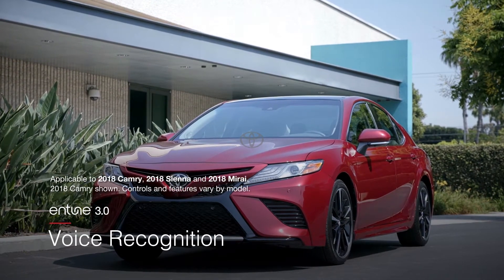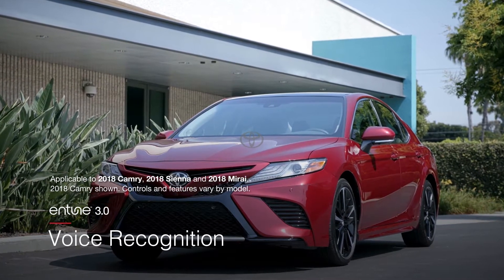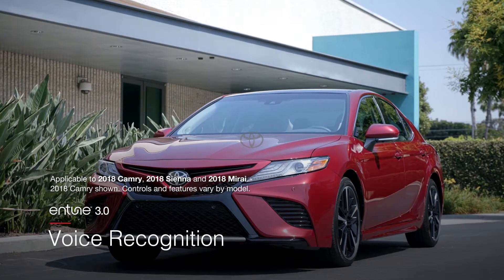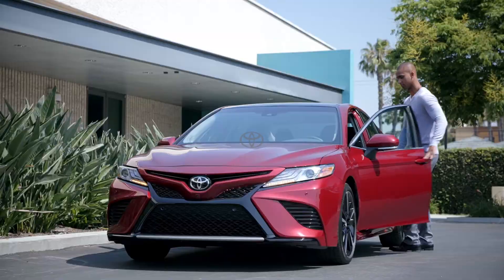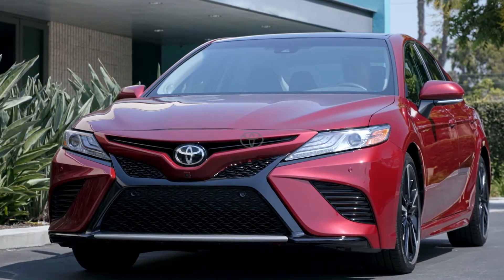This video will go over the voice recognition functionality found in Toyota's new Intune 3.0 multimedia systems. While voice command technology has been available on Toyota products before, Intune 3.0 is taking things a big step forward.